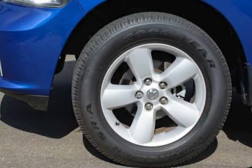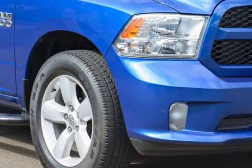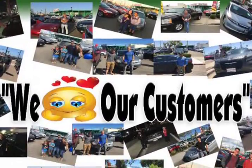Designed so you can work smarter, not harder, you'll also find automatic headlights, a locking tailgate, and vinyl floor covering that can take some serious punishment.